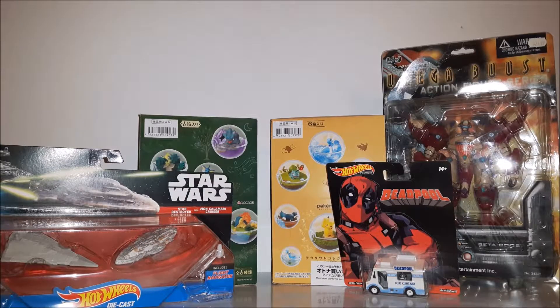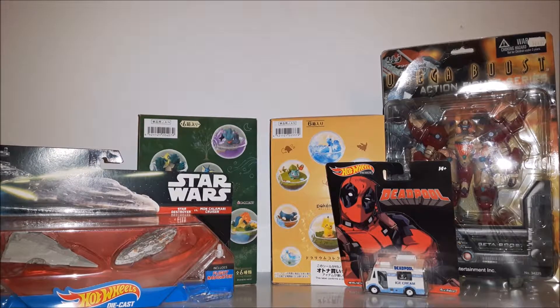So here it is all together, and that's gonna be it for my non-Funko acquisitions as of late. I'm probably gonna be making another haul video soon because I've got stuff coming in, so stay tuned for that and thanks for watching.